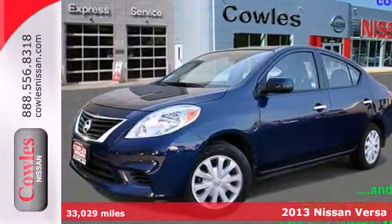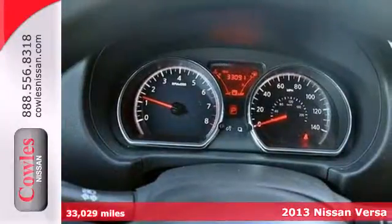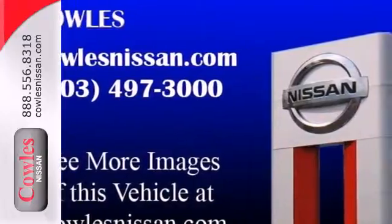Here's a 2013 Nissan Versa. There's no need to borrow a truck — the trunk of this Versa is massive. It provides you with more car per dollar, with plenty of space inside.